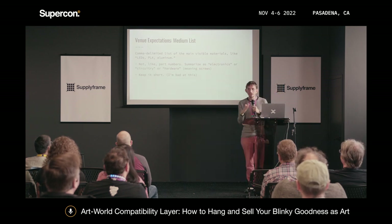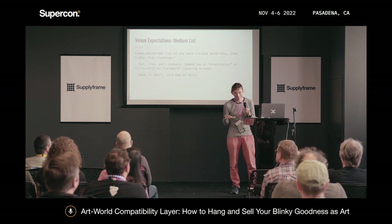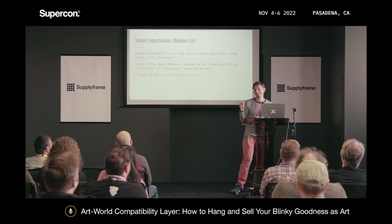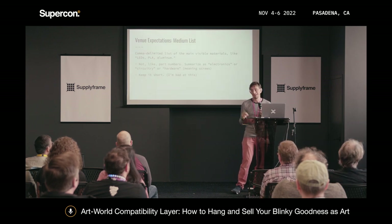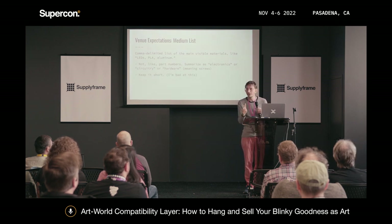A medium list is just a comma-delimited list of the visible materials in a piece. They don't want part numbers — they want things like 'electronics, circuitry, aluminum.' I'm bad at keeping it short. It's kind of fun to sprinkle surprising things in there — I have one piece that ends in 'pie tin.'